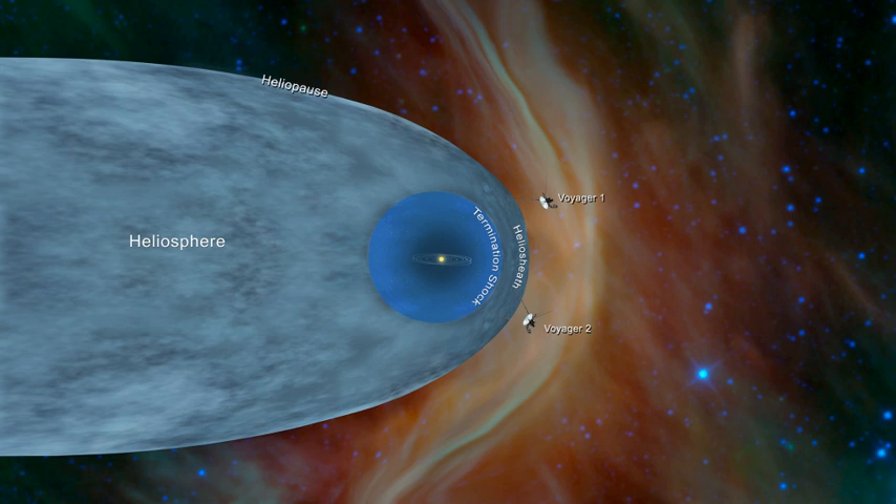At the termination shock, the solar wind's motion slows abruptly due to the outside pressure of the interstellar medium. Beyond the shock lies the heliosheath, a broad transitional region between the inner heliosphere and the external environment. The outermost edge of the heliosphere is called the heliopause. The overall shape of the heliosphere resembles that of a comet, being approximately spherical on one side, with a long trailing tail opposite, known as the heliotail.